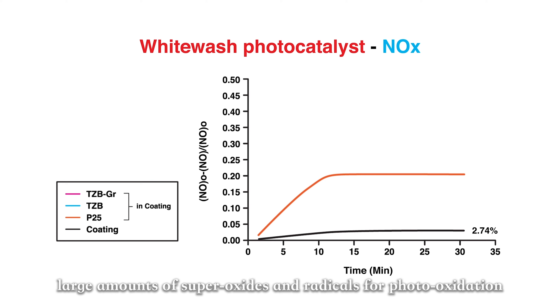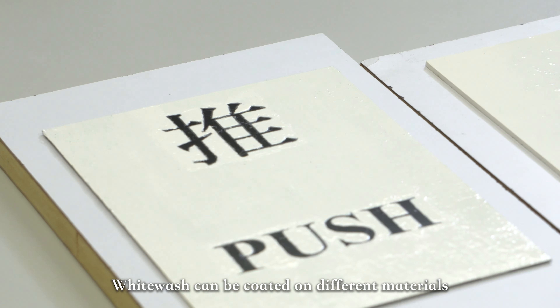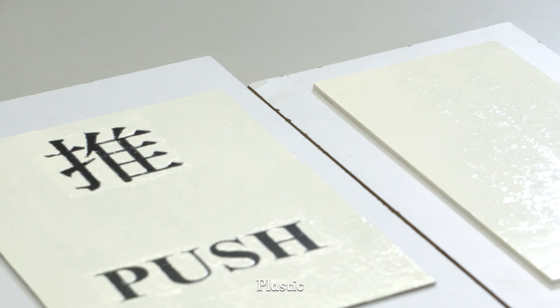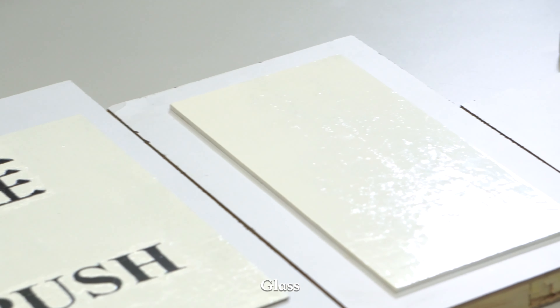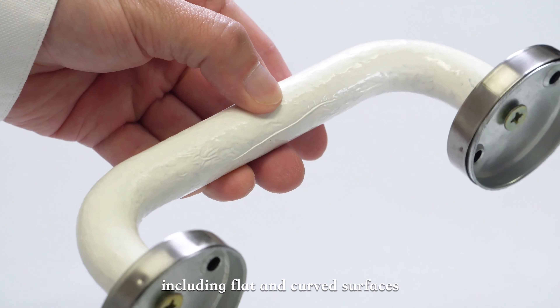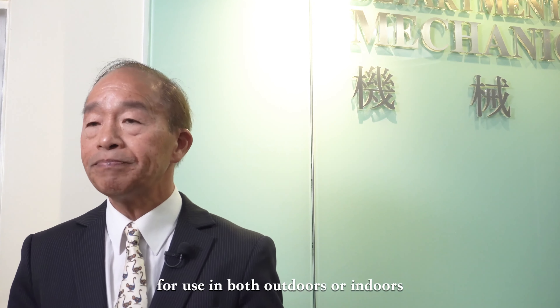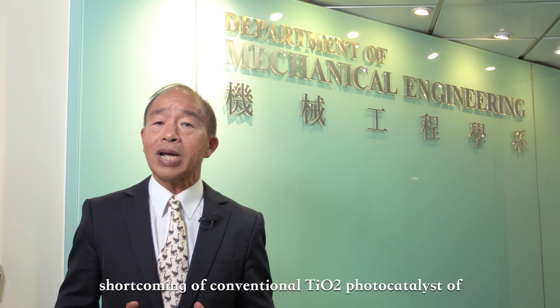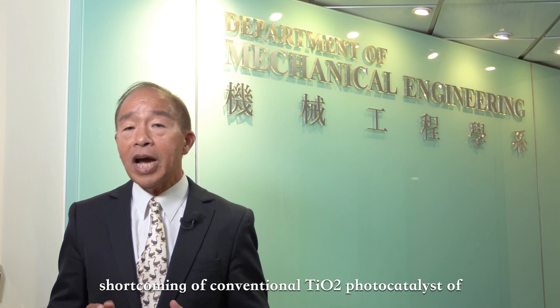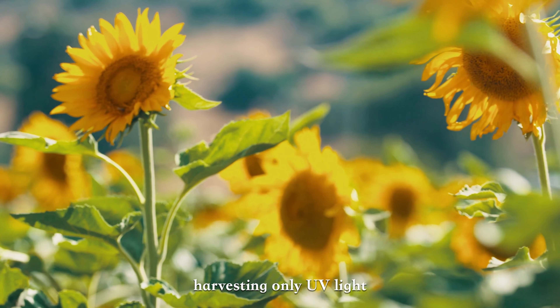TCBG nanofibers have a large surface area for gas, bacteria, and virus absorption, which is highly advantageous as absorption is the prerequisite to photo-oxidation. Each gram of TCBG nanofibers has close to 80 square meters of surface area. TCBG can effectively harvest UV light, visible light, and even infrared energy.